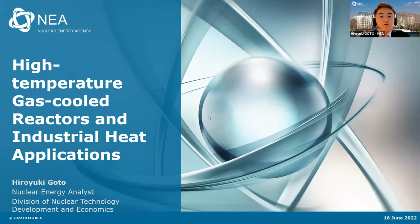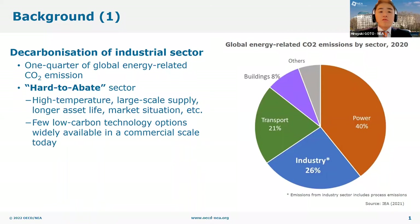Welcome everyone to today's event. This is Hiroyuki Goto from the NEA. Today I will present key findings from our new report, High Temperature Gas Cooled Reactors and Industrial Heat Applications. Before I start my presentation, I'd like to take this opportunity to thank all people who gave many valuable insights, advice, and any kinds of support to complete this study.